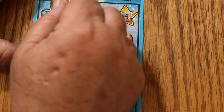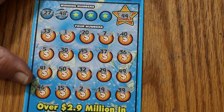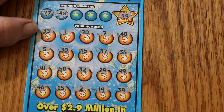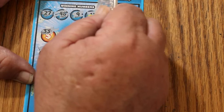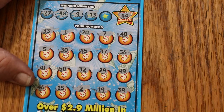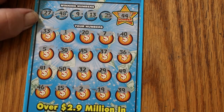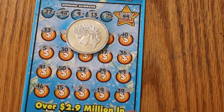Well, let's see if we get anything at all. 27 and 48 — I don't see a 27 anywhere, and I don't see a 48. 9 and 13 — no 9 on this one, although it was really helpful on the last one. And 40 out.